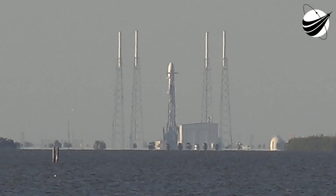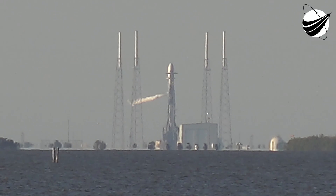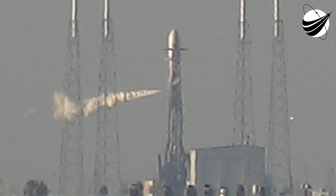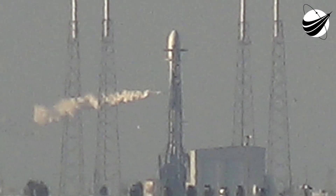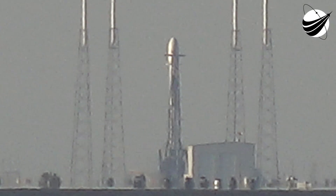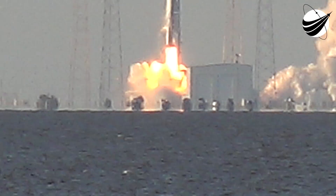Falcon 9 is on internal power. The autonomous flight termination system will be verified, ready for launch momentarily at T-minus 1 minute and 5 seconds. 5, 4, 3, 2, 1 — zero. Liftoff! The SpaceX Falcon 9 carrying TESS, a planet-hunting spacecraft that will search for new worlds beyond our solar system.